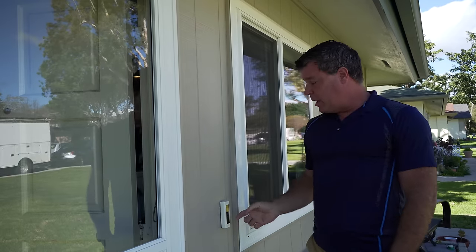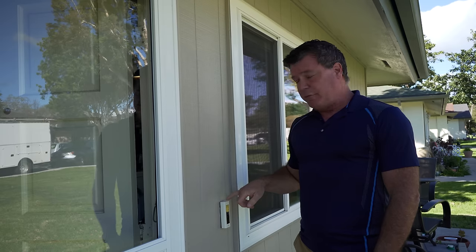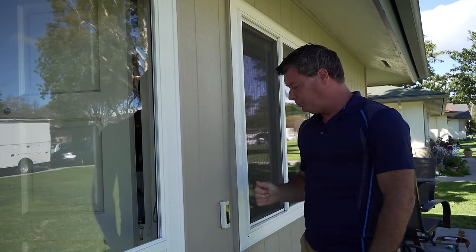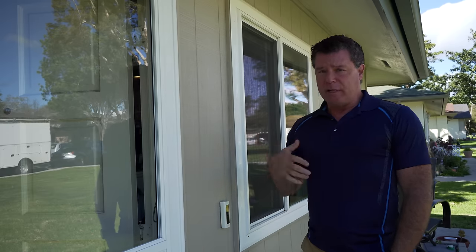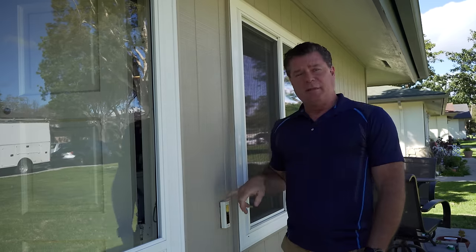The Ring Video Doorbell covers from sidewalk to sidewalk and does an extremely good job of covering that wide area. One of the things I like about the Ring Video Doorbell Pro model is its small size — instead of the big unit with the battery in it, it's a cleaner look that I like a lot, and I don't ever have to worry about recharging the battery or taking it inside to charge it up.